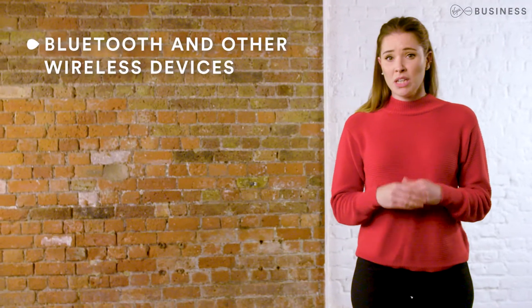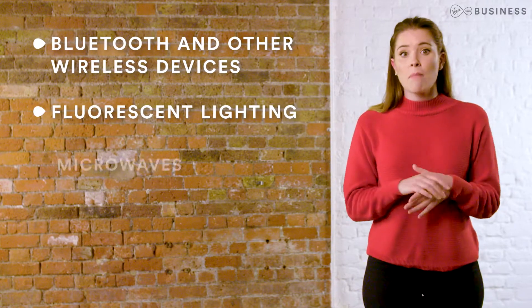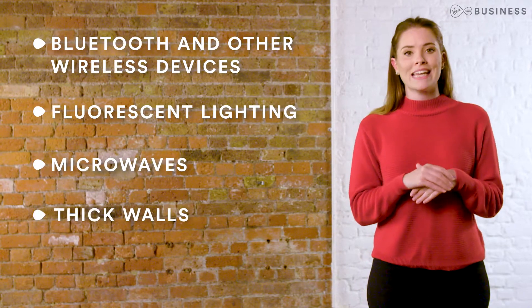Lots of things can interfere with your Wi-Fi signal: Bluetooth devices, fluorescent lighting, microwaves, thick walls, and even fish tanks. Every obstacle between you and the router could weaken the signal.